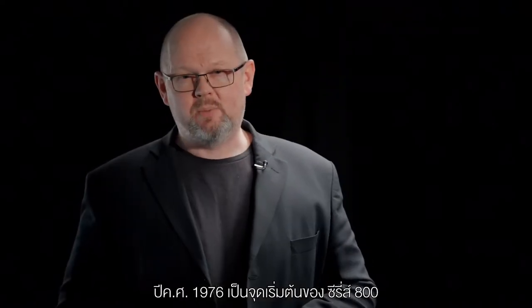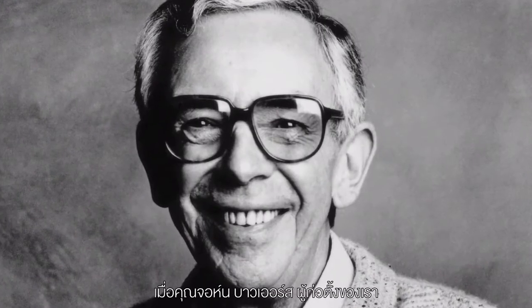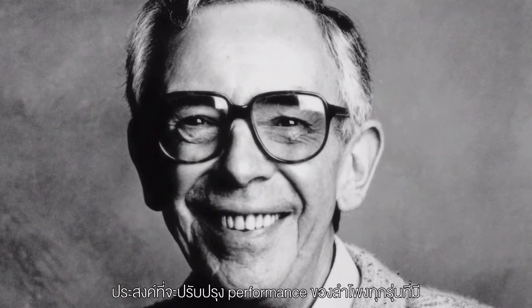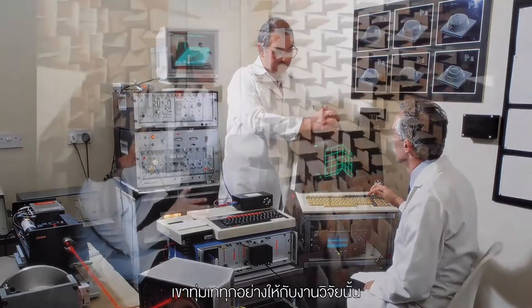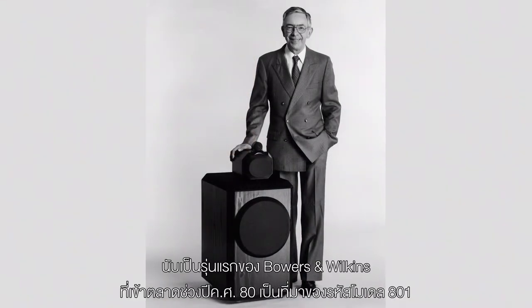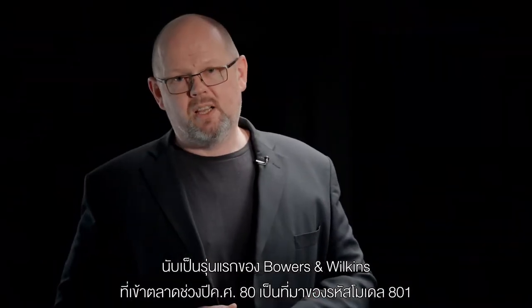The story of the 800 Series begins in 1976. Our founder John Bowers was determined to improve upon the performance of the loudspeakers he had been able to develop so far. So he initiated a then unprecedented three-year research project with no constraints, and the aim was to come up with the most advanced design possible. The end result was the Model 801, which emerged in 1979. It got its name very simply because it was the first generation of Bowers & Wilkins loudspeakers designed for the 1980s.